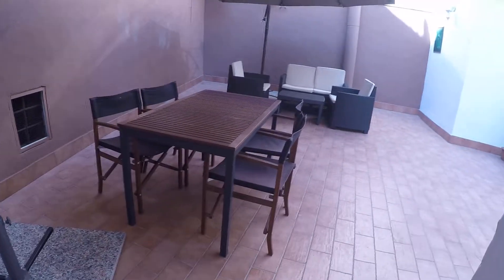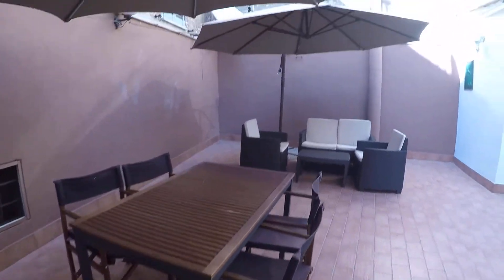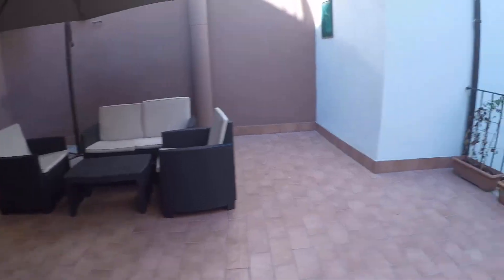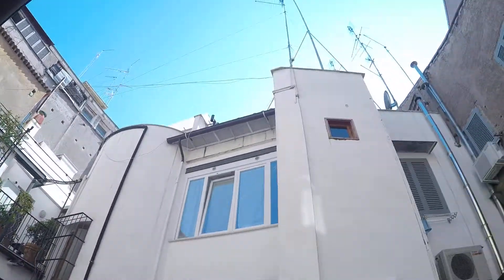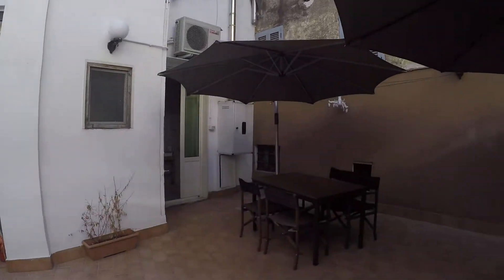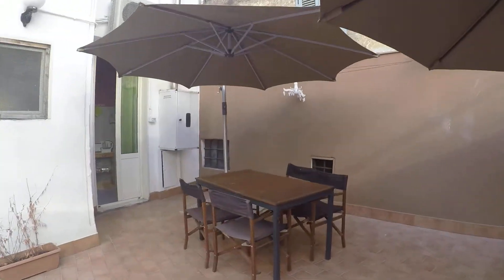And here we have an amazing, amazing terrace — very spacious. You can have dinner, breakfast, have a cigarette. It has an internal view, and as you can see it's very, very silent.